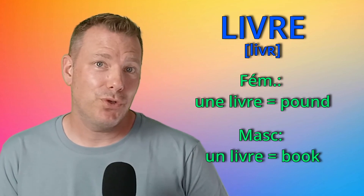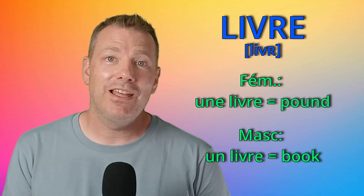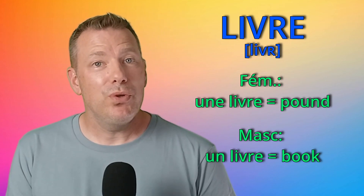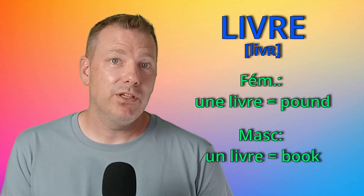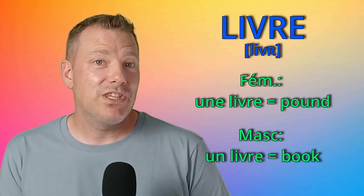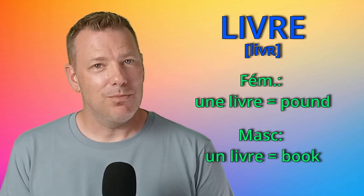Numéro 4: livre. I'm sure you already know the masculine form of that noun — un livre is a book, of course. But une livre is a pound, the weight — not used in France — or the British currency. Par exemple, la livre est la monnaie britannique.